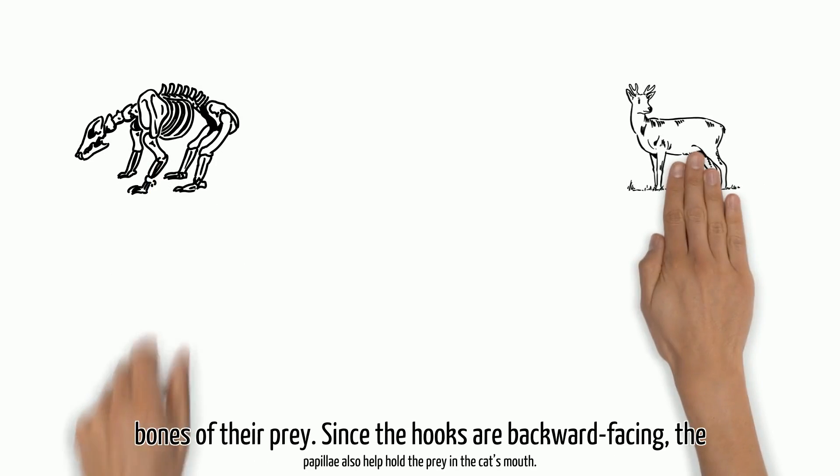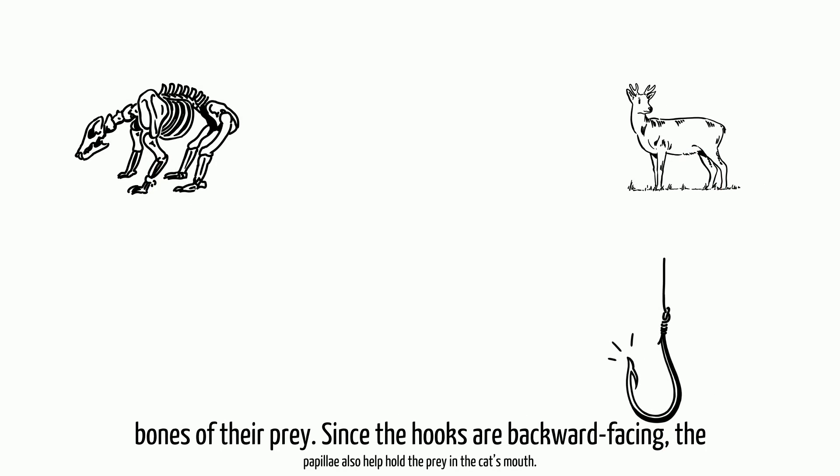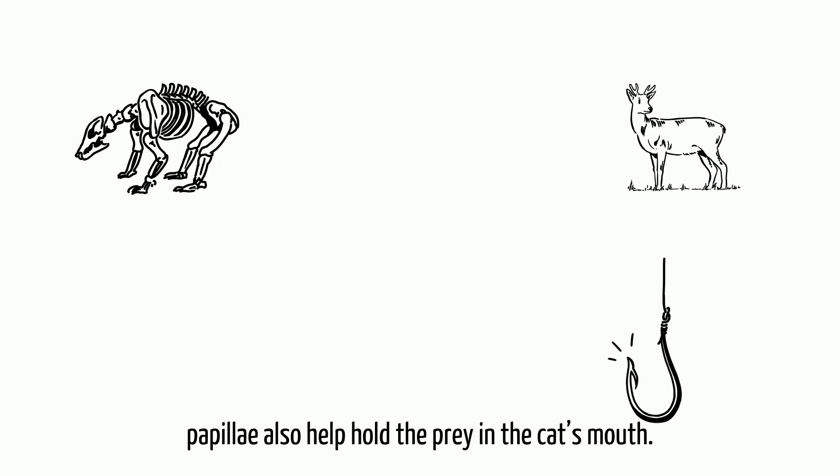These hairy growths are used to help rasp and scrape flesh from the bones of their prey. Since the hooks are backward-facing, the papillae also help hold the prey in the cat's mouth.